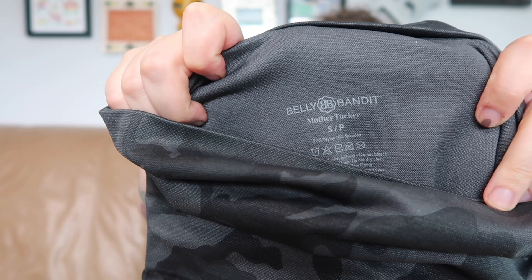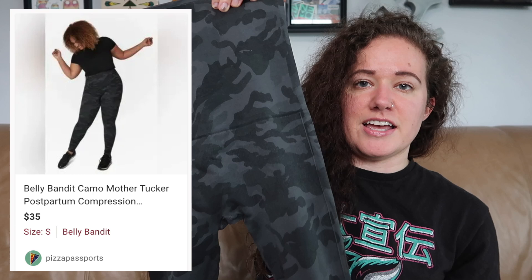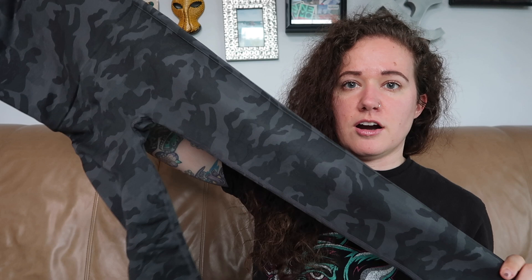I did find another shapewear legging and this is a new brand to me — it's called Belly Bandit, and the style is called the Mother Tucker. These are a size small and these are postpartum compression leggings. They have an ultra ultra high rise waist, as you can see. And these are a gray and black camo print. I'm excited to see how these do. These were just in the activewear section — I don't go in the maternity section or anything like that.